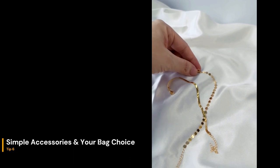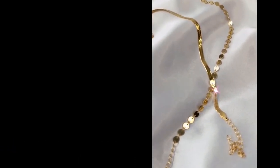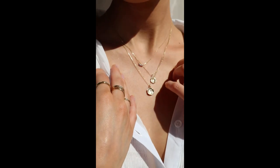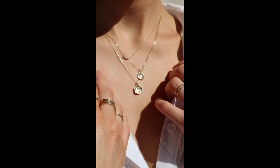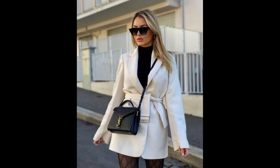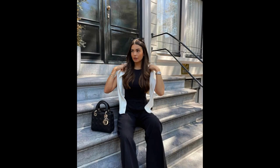Simple accessories and your bag choice matter. Simple accessories are really key for your outfits. Jewelry is one of the most transformational pieces and can take one basic outfit and elevate it to be something else entirely. The key is to go for versatile pieces that allow you to wear them with many different clothing items. Even though they are not always practical, smaller bags are usually a good choice — a small bag always looks a lot more chic.